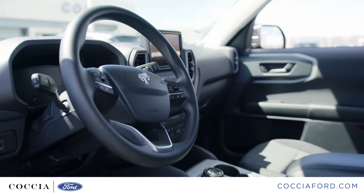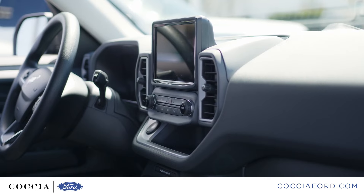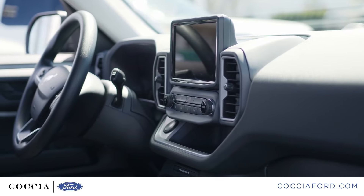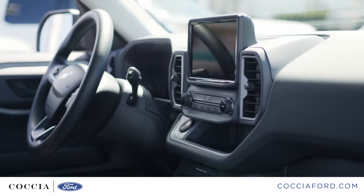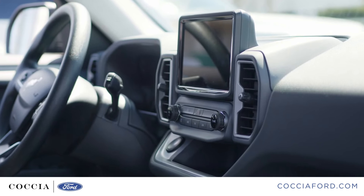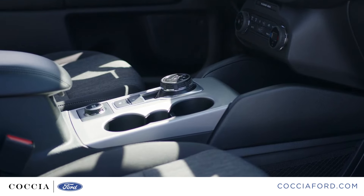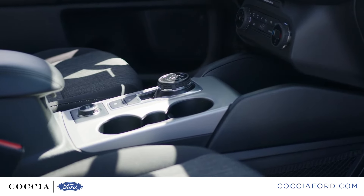Inside the Bronco Sport you have the customizable instrument cluster. On the steering wheel is the Co-Pilot 360 Plus feature of adaptive cruise control and lane centering assist. Here in the center is the eight-inch infotainment screen which is touch and voice activated, dual climate control option, rotary shifter and GOAT modes.